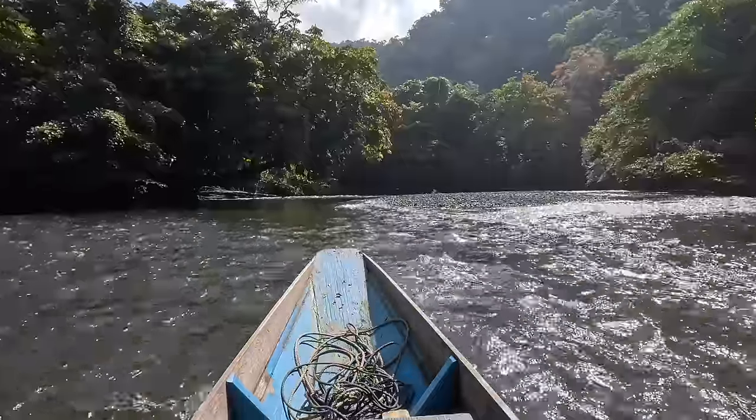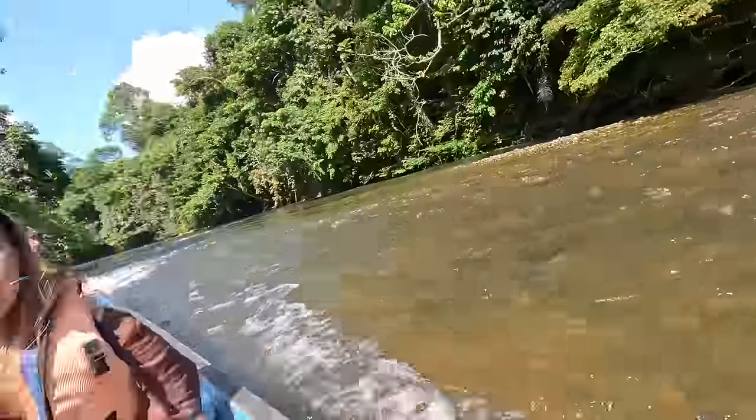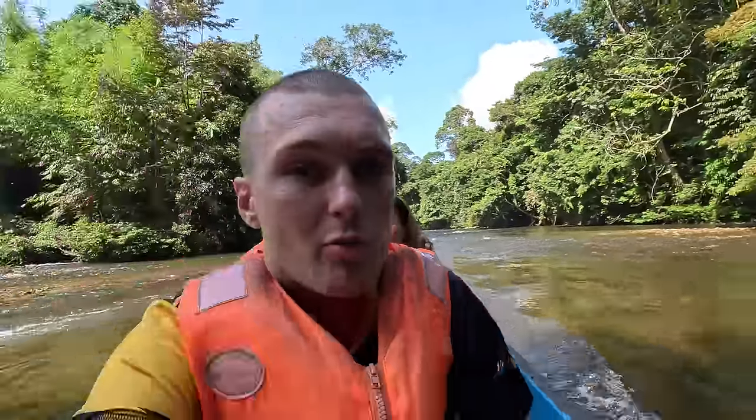Tilly somehow managed to convince me to buy her a necklace too. The currents are really strong and it's really shallow - we're going upriver as well.